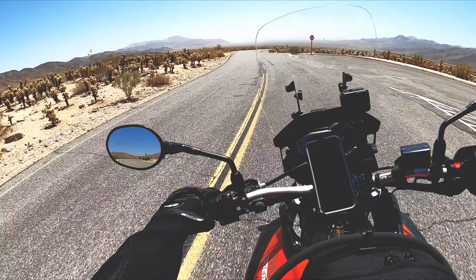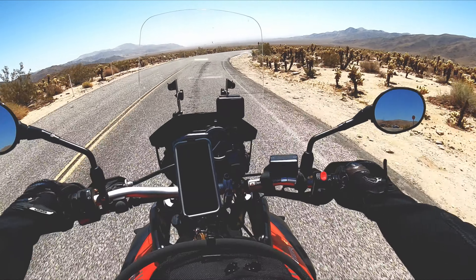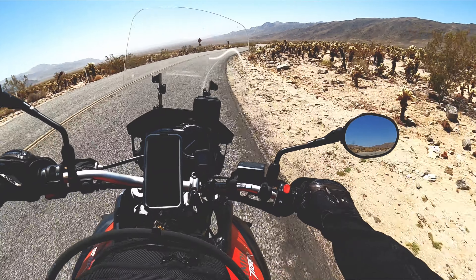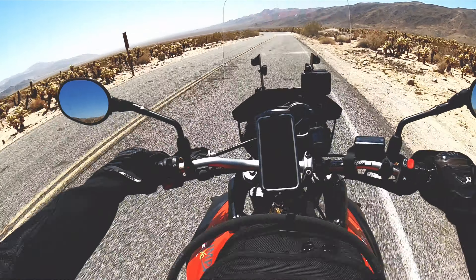If you ever come down here and walk through the Cholla Cactus, you don't even want to come within like a foot of these damn things, man. They just get all over you and you cannot get these things off. They are nuts.